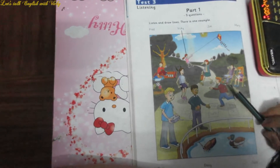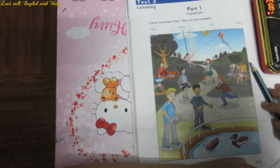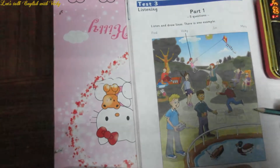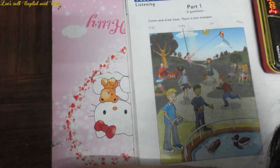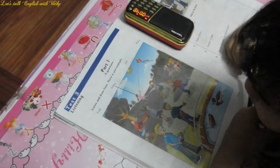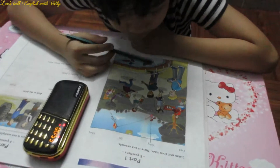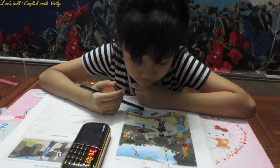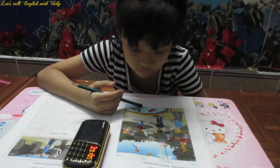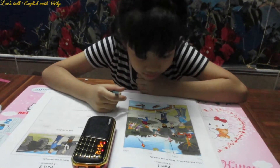Hello, this is the Cambridge English Movers Listening Test. Look at Part 1. Now look at the picture. Listen and look. There is one example.